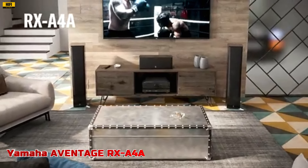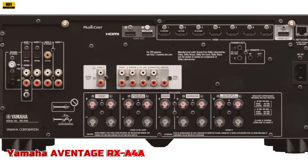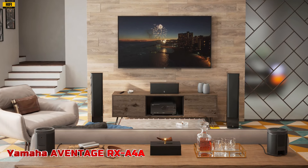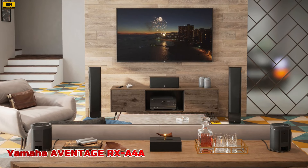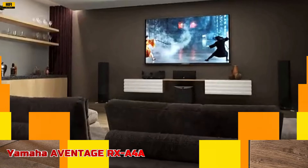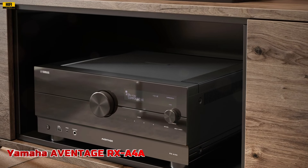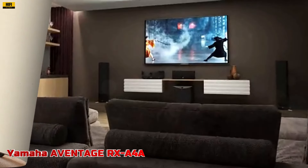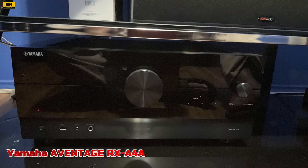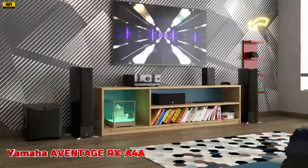The receiver features Wi-Fi, Bluetooth, MusicCast multi-room audio, AirPlay 2, and Spotify Connect for seamless wireless connectivity. Voice control capabilities with Amazon Alexa, Google Assistant, and Siri via AirPlay 2 provide convenient hands-free operation. With YPAO RSC with 3D multi-point measurement and precision EQ, the RX-A4A ensures optimal sound performance in any room. The receiver also supports phono input for vinyl enthusiasts and incorporates Yamaha's Compressed Music Enhancer to restore the quality of compressed audio files. Its anti-resonance technology wedge and newly designed mechanical structure minimize vibrations, while the MusicCast app makes it easy to operate.